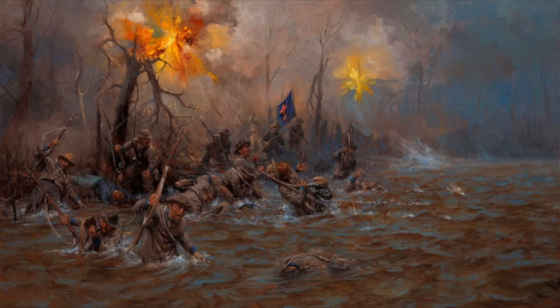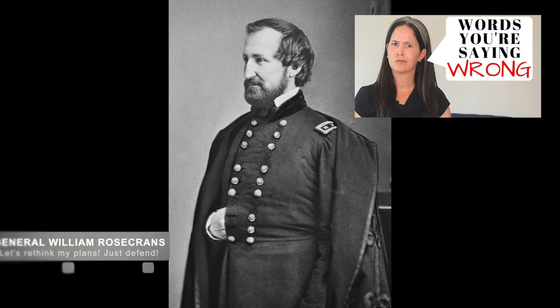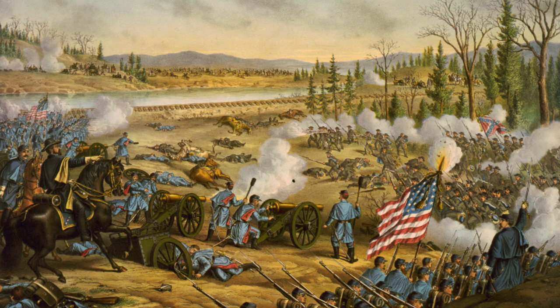Eventually, Union troops had to pull back. Rosecrans acted quickly, called off the rest of his attack, and attempted to set up additional defensive placements. Eventually, the Union forces rallied and laid down their own rifle and artillery fire that slowed and then eventually stopped the Confederate forward movement.